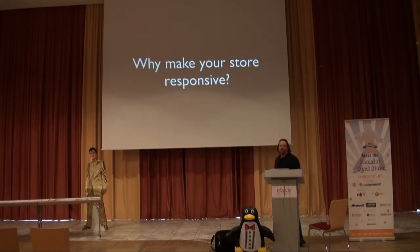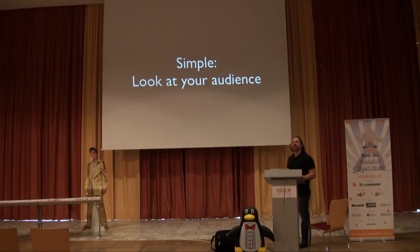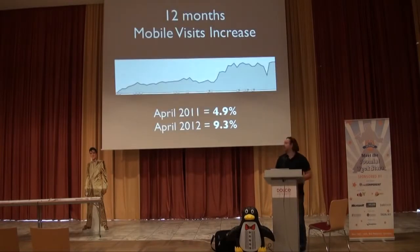So the question is: why make your store responsive? Responsive seems to be probably the buzzword of Jab 2012. Everyone will say it's where the future is going. But if you look at it from a business point of view, the answer is simple: look at your audience. We all have Google Analytics and commerce tracking, so you can get stats on who comes to your site. The first thing you should do is not think in abstract — 'should my site be responsive because that's the new thing?' — but does it serve my customers?